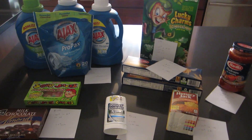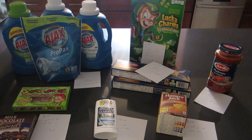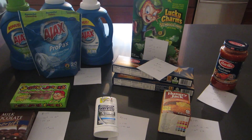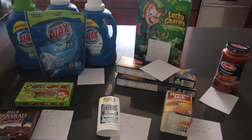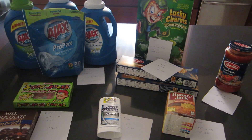Hey guys, it's Lisa with L.A. Savings and I decided to share my ShopRite deals for the week of April 27th. These are just the items that you can get for free using the ShopRite loaded cards and coupons.